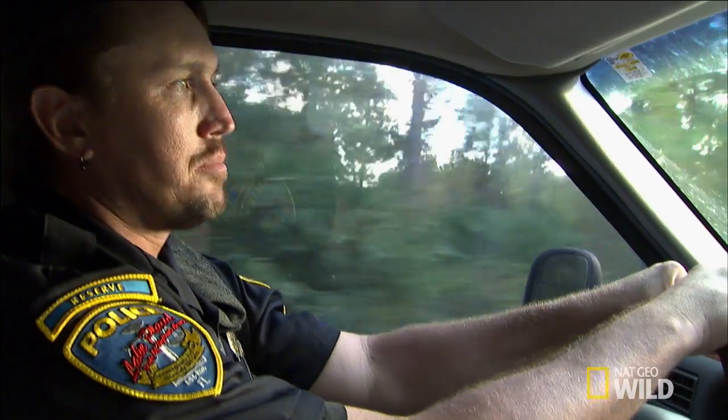I'm giving a presentation at the police department here. We get a lot of snake calls in South Florida, and I want to make sure my fellow officers are prepared.